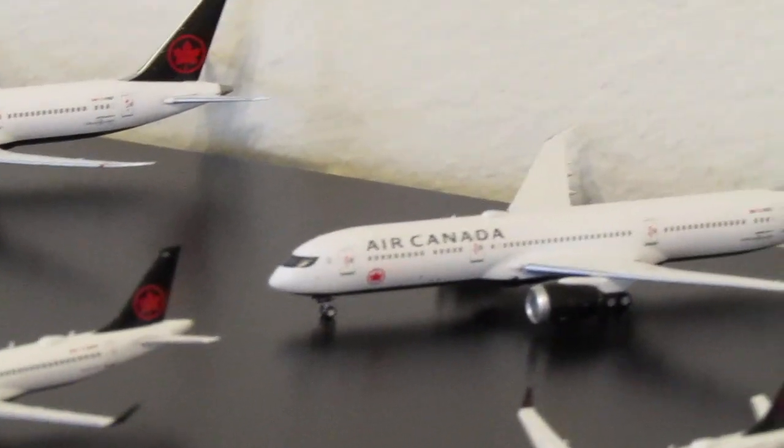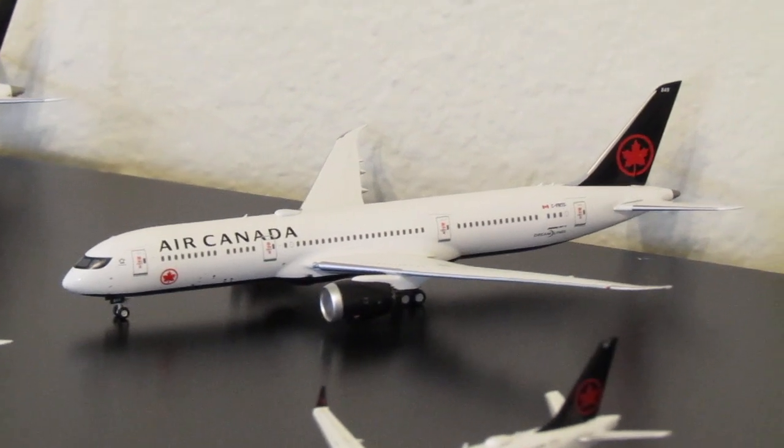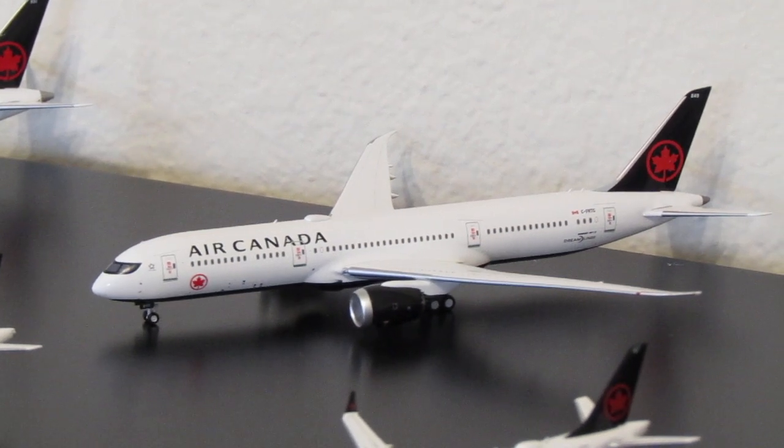Right next to it we have another 787-9 Dreamliner in the current livery. This one is Charlie-Foxtrot-Romeo-Tango-Golf. It's a next-generation model with item number 55506-9.